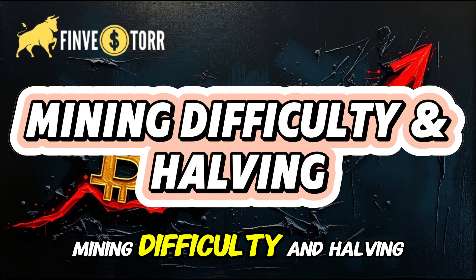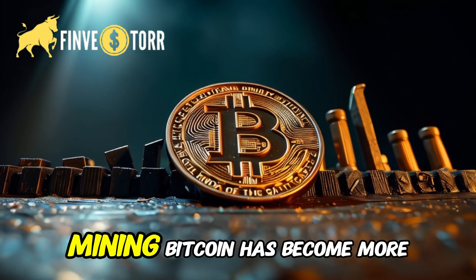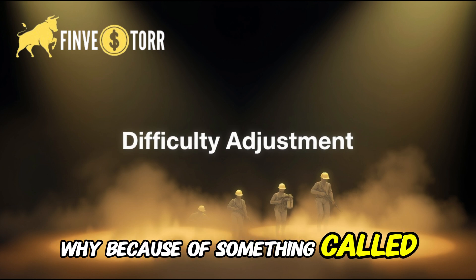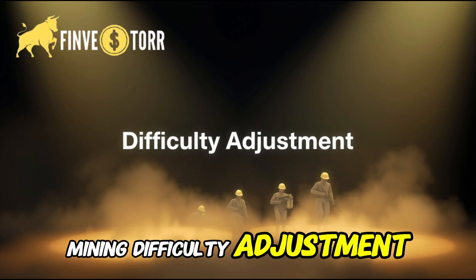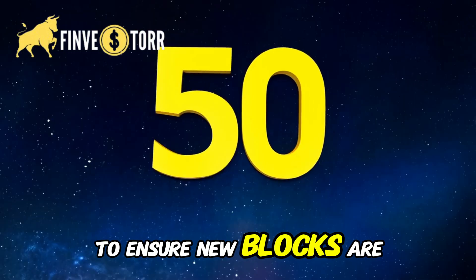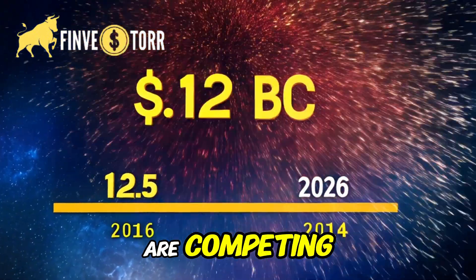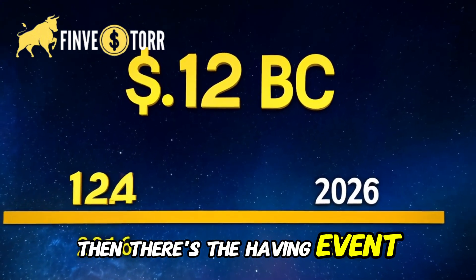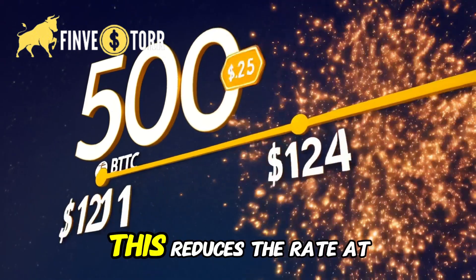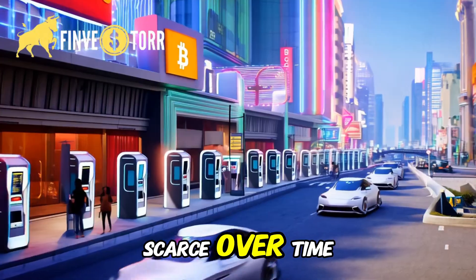Mining difficulty and halving — why rewards keep dropping. Mining Bitcoin has become more difficult over time, because of something called mining difficulty adjustment. The Bitcoin network automatically adjusts the difficulty to ensure new blocks are mined every 10 minutes, no matter how many miners are competing. Then there's the halving event: every four years, Bitcoin's mining reward is cut in half. This reduces the rate at which new Bitcoins enter circulation, making Bitcoin more scarce over time.